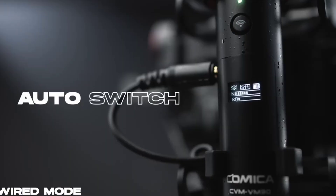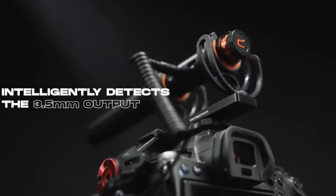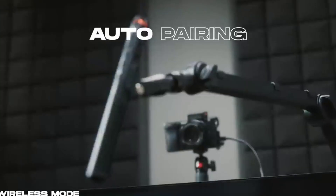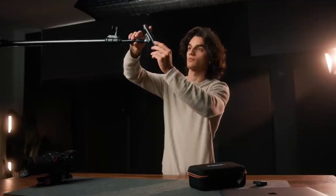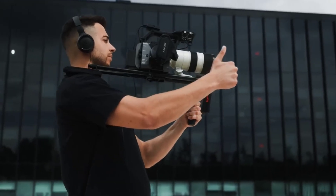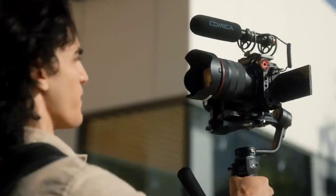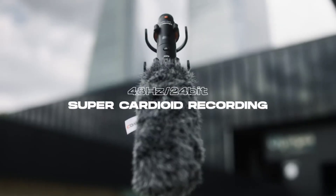The VM30 isn't just another microphone — it's a revolution in audio recording. The VM30 Super Cardioid Condenser is not just a fancy term, it's a game changer. Imagine having the power to pick up sound from a focused area, leaving all the unwanted background noise behind. This isn't just about volume, it's about clarity, precision, and authenticity in every audio recording. Whether you're capturing the delicate notes of a violin or the thunderous applause of an audience, the Super Cardioid Condenser ensures you hear it all as it's intended.